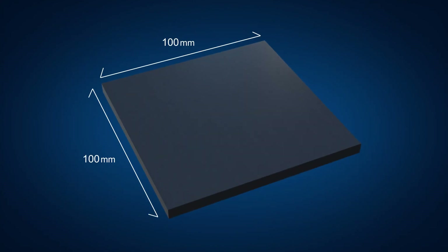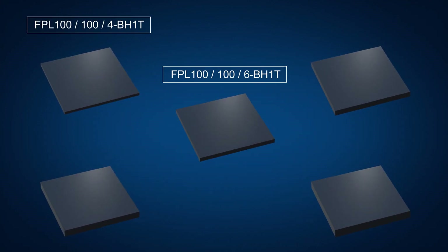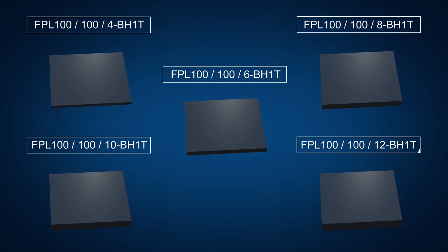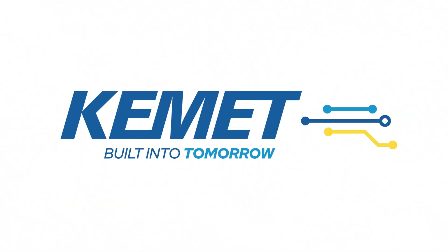Kemet's low loss ferrite tile for EV contactless power supply system is available in standard sizes of 100 mm by 100 mm footprint with thicknesses of 4 mm, 6 mm, 8 mm, 10 mm, and 12 mm. Please feel free to contact us if you require further customized solutions in sizes and dimensions.